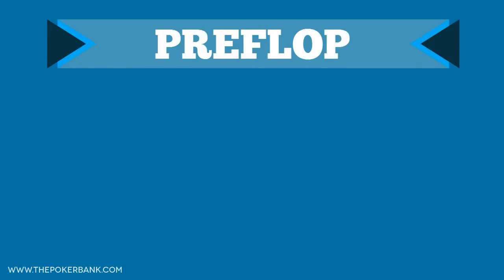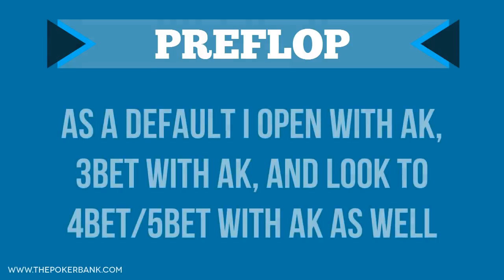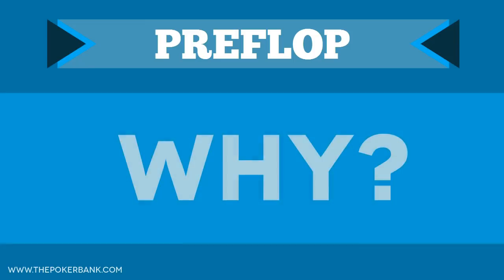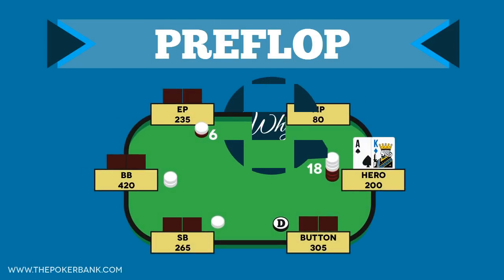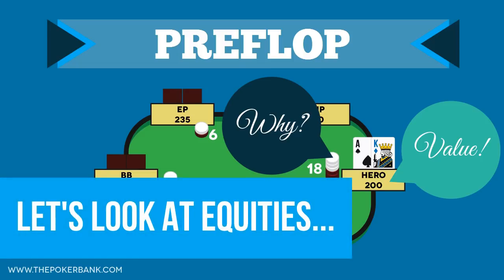Going back to preflop, Ace King is a hand I suggest playing aggressively far more often than you play it passively. I enter pots with raises when holding Ace King, 3-bet it as a default, and look for spots to 4-bet and 5-bet with it. But why? When I see a student 3-bet with Ace King, I always ask them for their reasoning. Usually they respond with, 'I'm 3-betting for value.' But let's quickly look at the equity of Ace King versus some common ranges and see if it's actually for value.